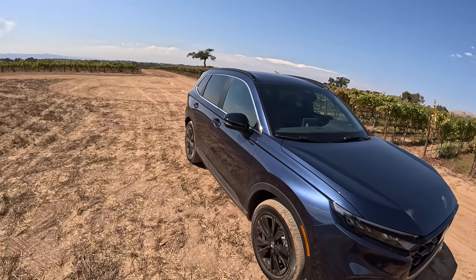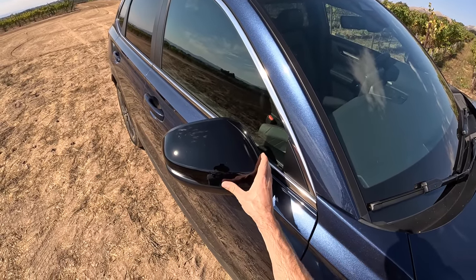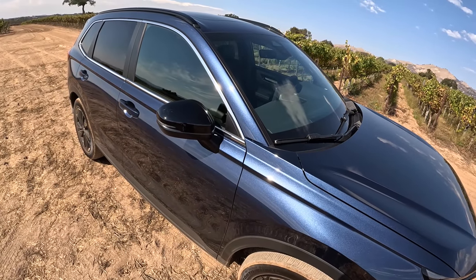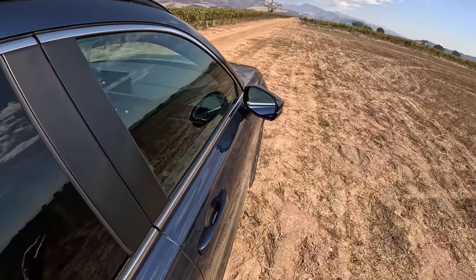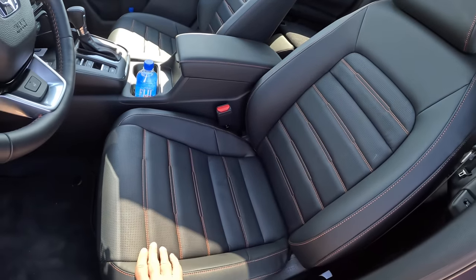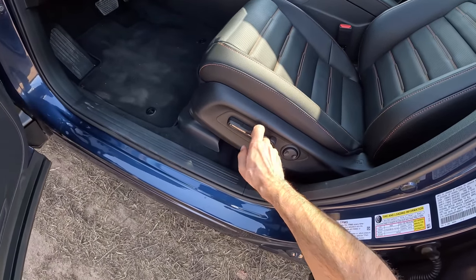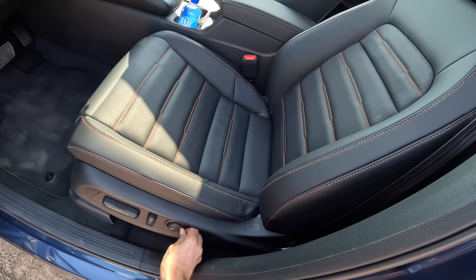One of my favorite design changes for this sixth-generation CRV is the mirror location — it creates a nice big gap on both sides, giving the driver better visibility up front. Inside, we've got beautifully ergonomic seats; this is a very comfortable seat, somewhere I'd like to spend a lot of time. We have power controls and good lumbar support, and that seat moves fast — good stuff.